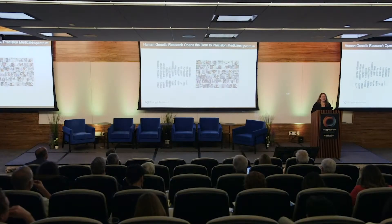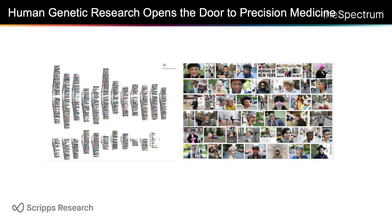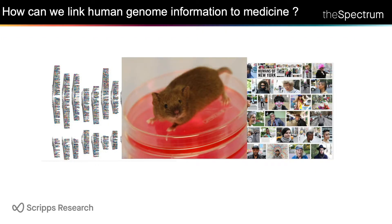Precision medicine has been enabled by the low cost of genome sequencing, and we now get lists of genes that you have that other people don't have, and that change your risk for disease. So the question is, now that we have those lists, how do we turn them into something useful?